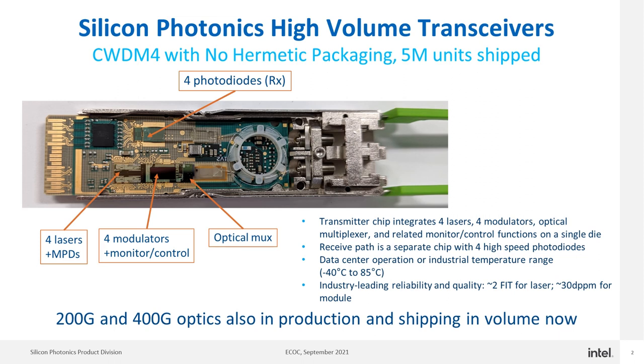You can see the picture shows the inside of the module, including the silicon photonics transmitter chip, which integrates monolithically four lasers, four modulators, an optical multiplexer, monitor photodiodes, and other control and output coupling functionality on a single CMOS die.